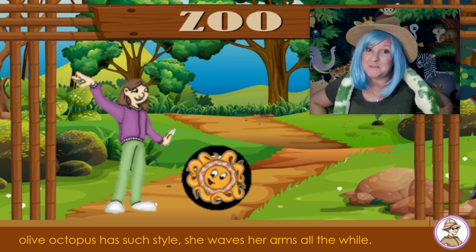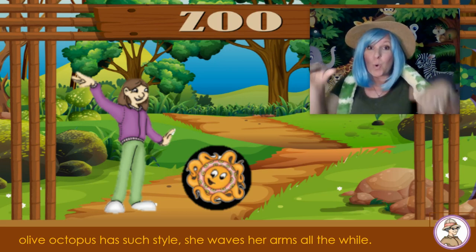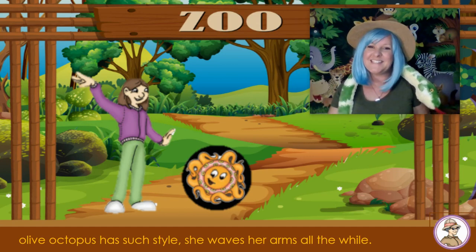Sometimes when she sees her friends, she'll get excited and say, Oh! Let me hear you. Oh! And that's the sound she makes.